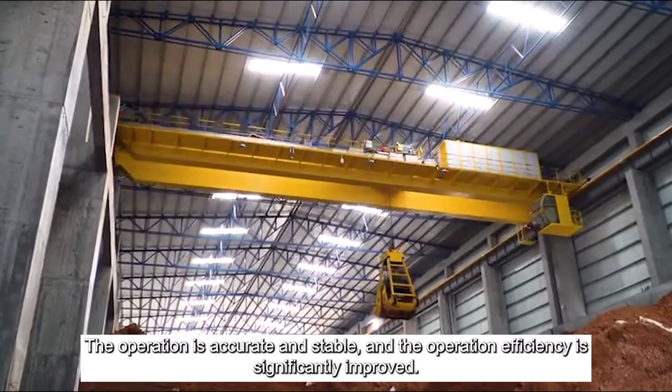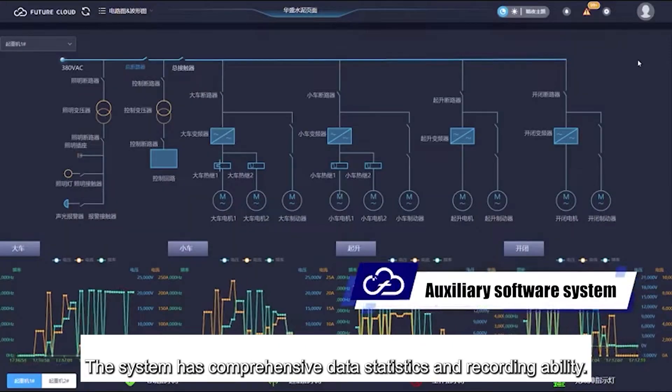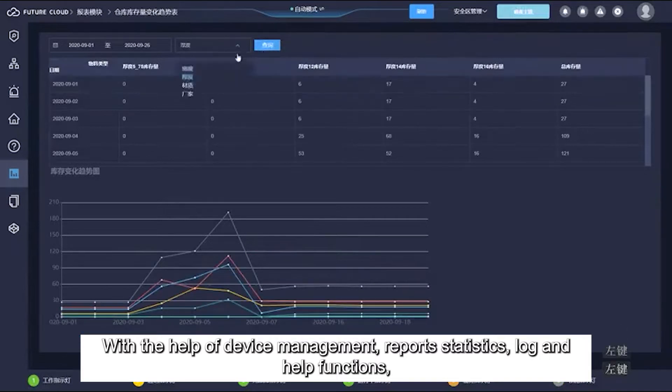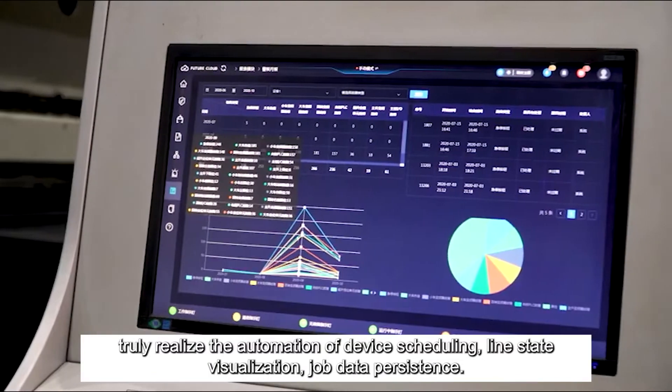The system has comprehensive data statistics and recording ability. With the help of device management, report statistics, log and help functions, it truly realizes the automation of device scheduling, real-time state visualization, and job data persistence.